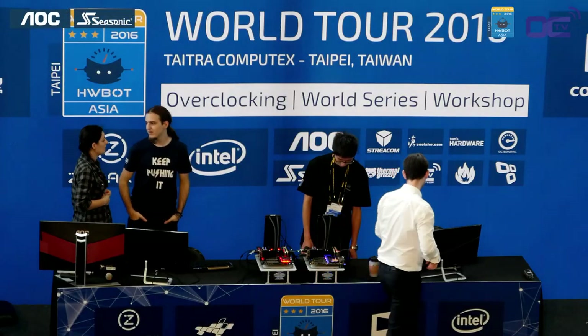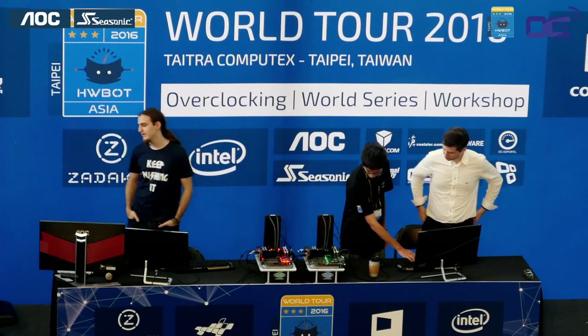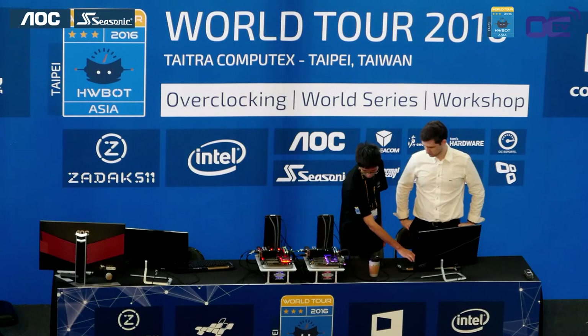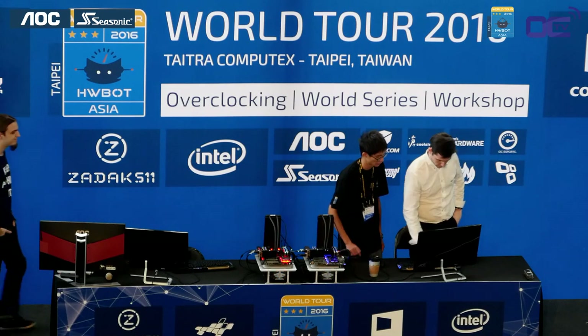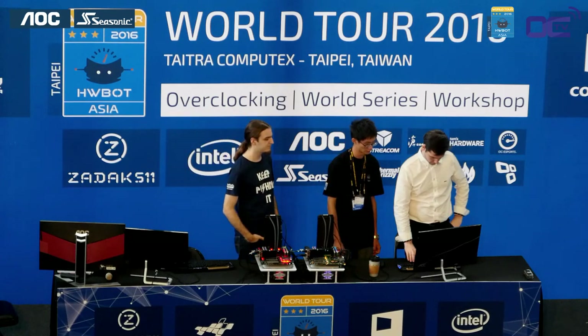XTU is a benchmark completely integrated with HWBOT, and competitors can also change settings directly inside the software. They will have two times 15 minutes to set their best score. To keep things fair, they'll use one system for 15 minutes, then exchange systems and try again. The final ranking is based on the sum of the two scores they produce.